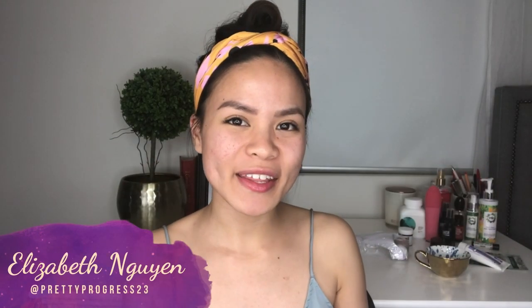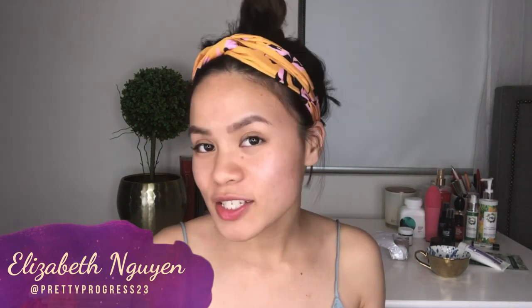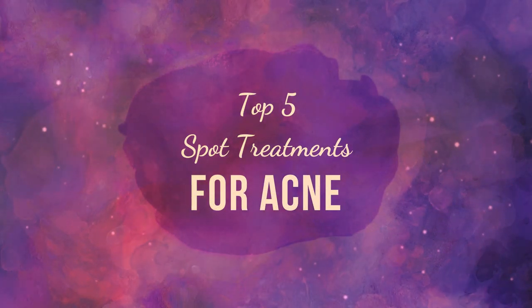Hey guys, welcome back to the Acne Channel — PrettyProgress23, aka Elizabeth here. This video is going to be super awesome because I'm going to share my top five spot treatments. I've had pimples since I was seven, so that's probably half my life spent trialing and erroring with so many different products and home remedies, and I've finally narrowed it down to the top five.